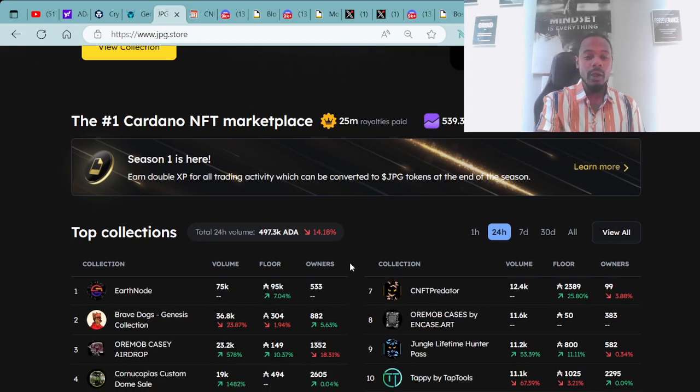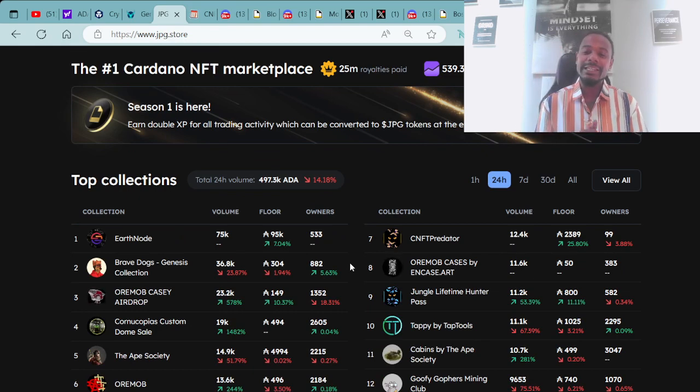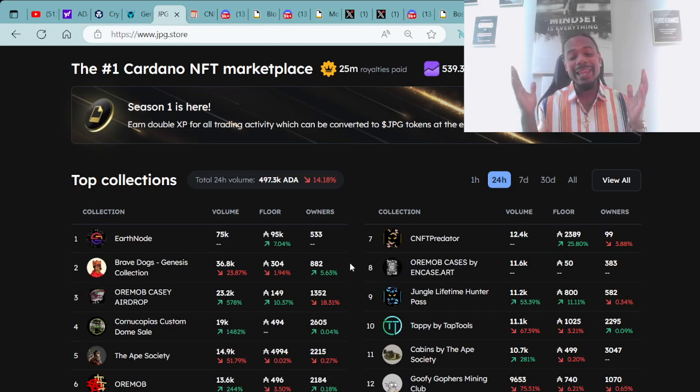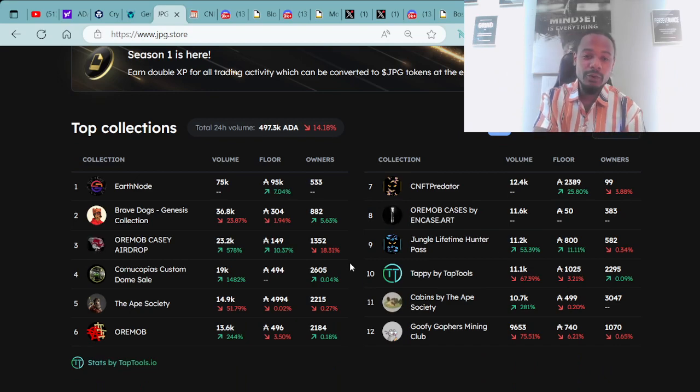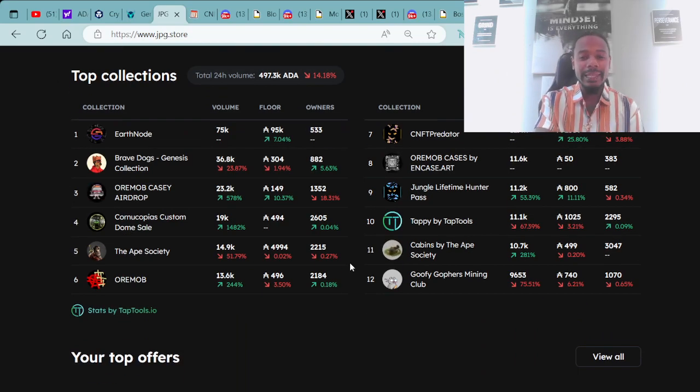On the number one Cardano NFT marketplace, we go over the top collections within the last 24 hours. Number one: Earth Node with a floor price of 95,000 ADA. Number two: Brave Dogs Genesis Collection at 304,000 ADA. Number three: Orimab KC AirDrop at 149,000 ADA. Number four: Cornucopias Custom Dome Sale at 494,000 ADA.